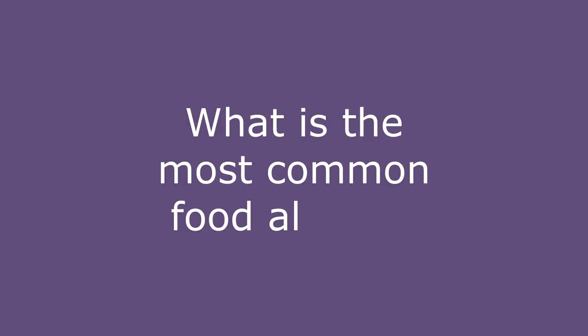Food allergy is an abnormal immune response to a common food allergen. The most common food allergens in Ireland are egg, milk, and peanut.